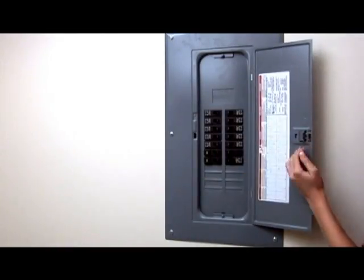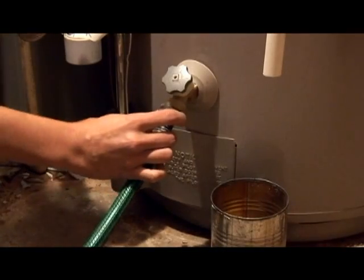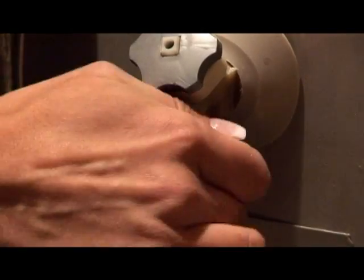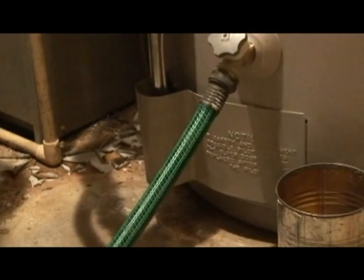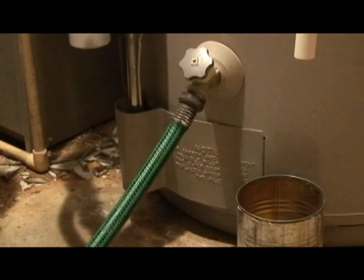To get the water, first unplug the water heater or turn it off using the circuit breaker. Then attach a hose to the drain valve on the water heater. After attaching the hose, open any hot water faucet in the house. Let the water run for a little bit to remove any sediment that may have accumulated at the bottom of the water heater.